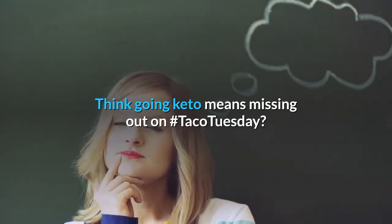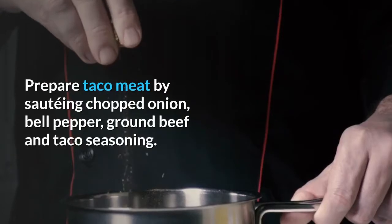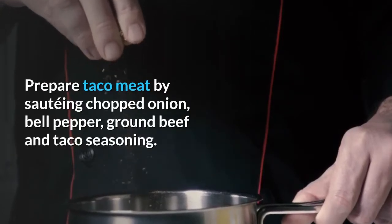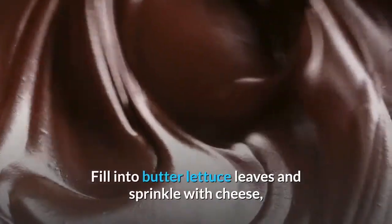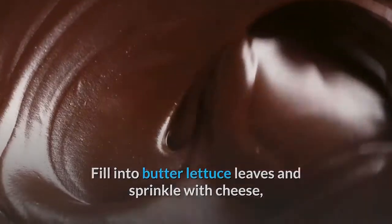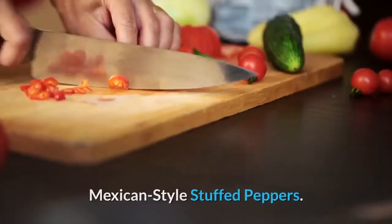Taco salad wraps: think going keto means missing out on Taco Tuesday? Think again. Prepare taco meat by sautéing chopped onion, bell pepper, ground beef, and taco seasoning. Fill into butter lettuce leaves and sprinkle with cheese, sour cream, and other favorite low-carb taco toppings.